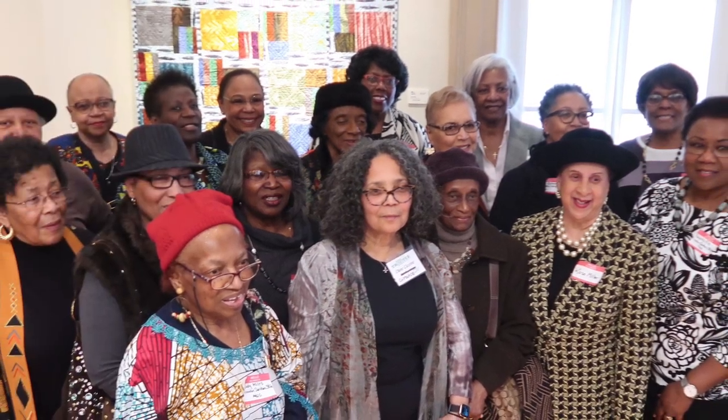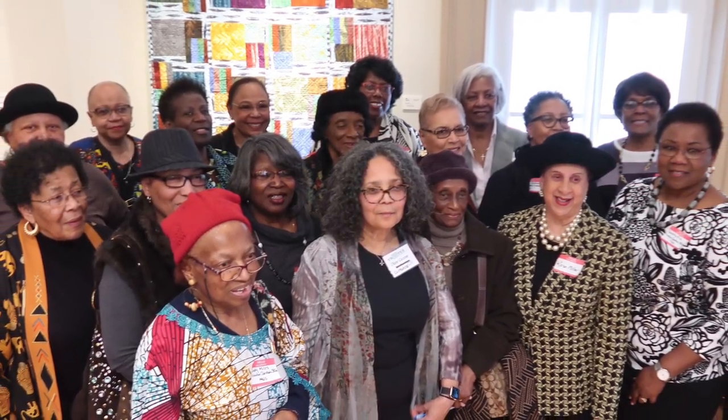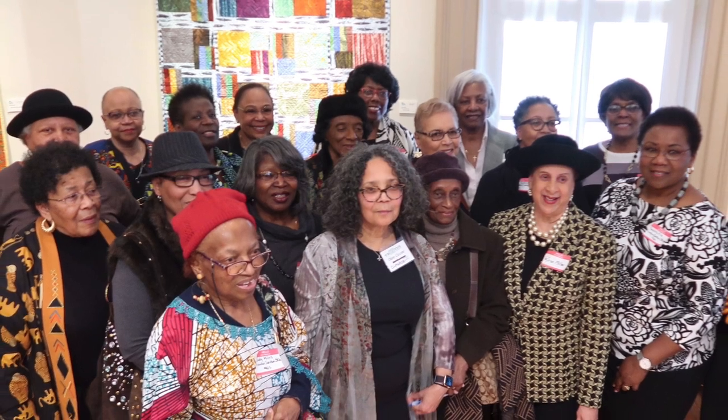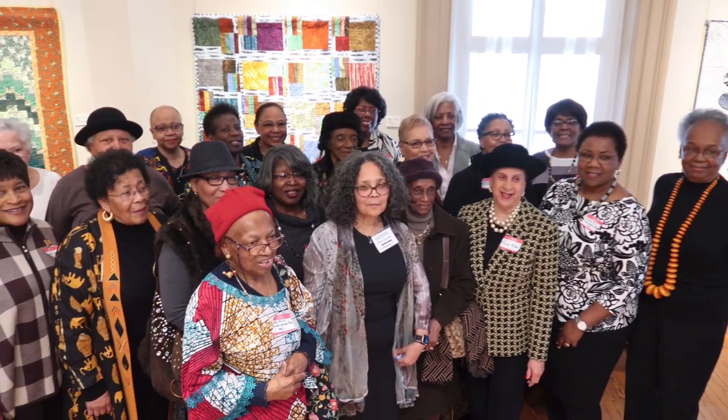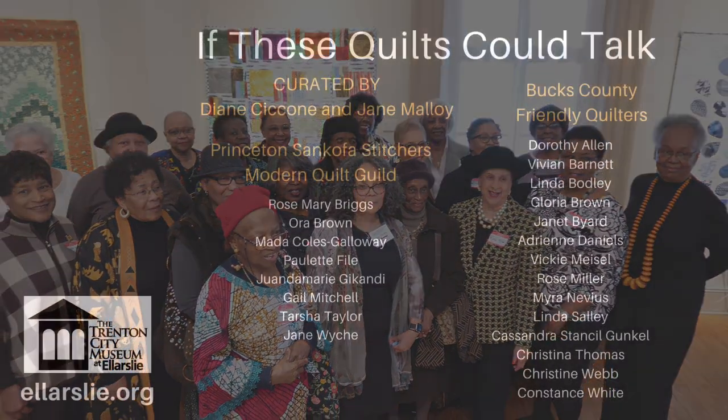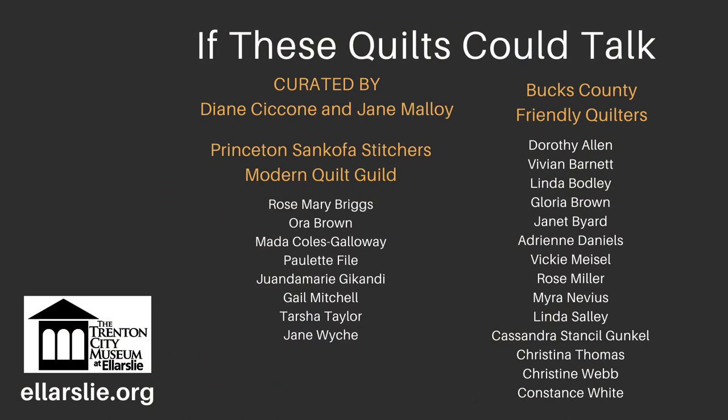We would like to thank the Friendly Quilters of Bucks County and the Princeton Sankofa Stitchers Modern Quilt Guild for this opportunity to exhibit extraordinary artwork by African American women. We hope these works have inspired the community. Unfortunately the exhibition has been cut short, but we hope you enjoyed this virtual tour and our thoughts about the planning and presentation of this exhibition. We look forward to sharing a multitude of African American art and artists with you in the future.